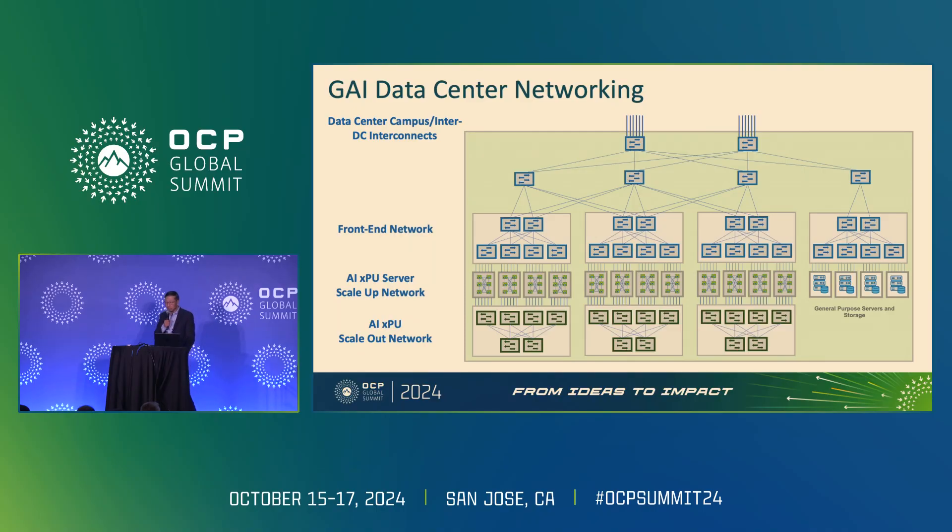Each of these rectangle blocks could be eight GPUs, could be 72, could be a few hundred — you treat them as a super GPU. This is the so-called scale-up network, and this is where I'm going to focus my talk in the next few minutes.